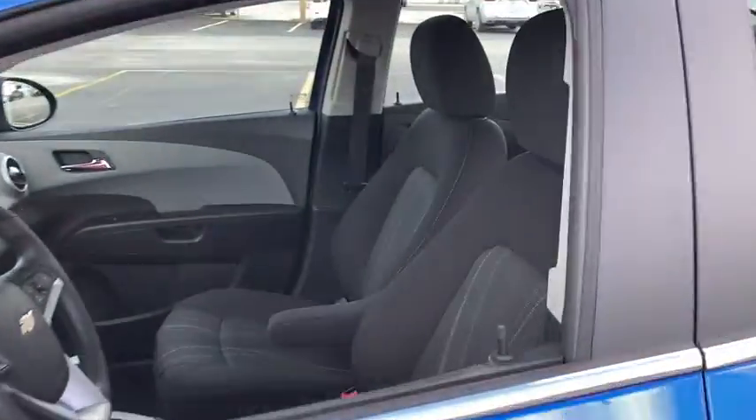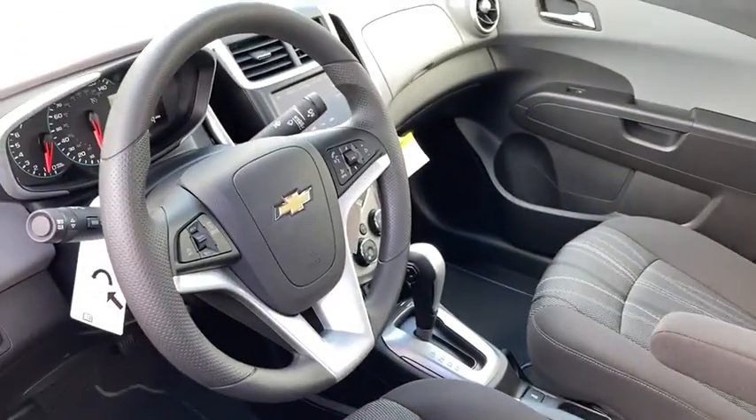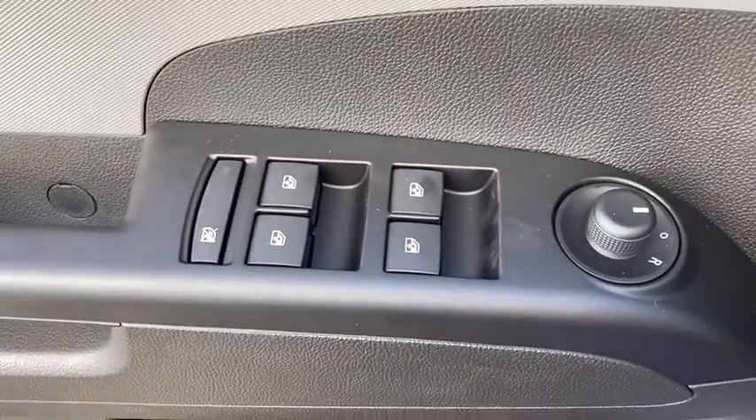Here are some of this vehicle's great options: keyless entry, backup camera, power steering, adjustable steering wheel, cruise control, front floor mats, ABS four-wheel, aluminum wheels, front wheel drive, rear defrost.